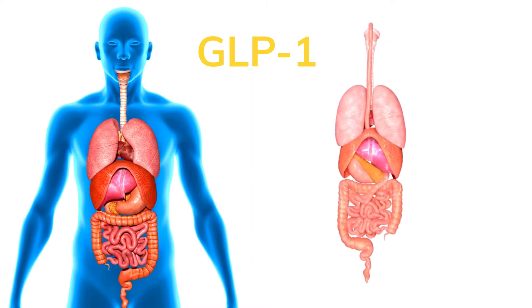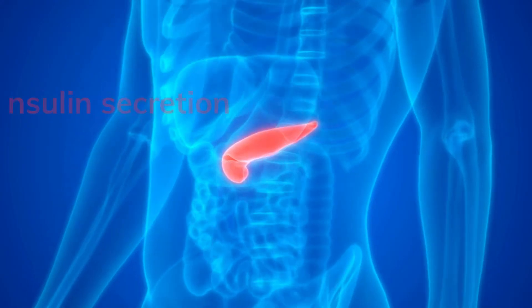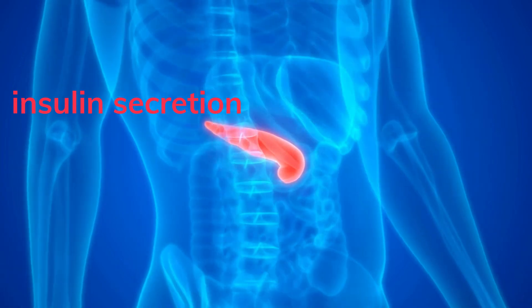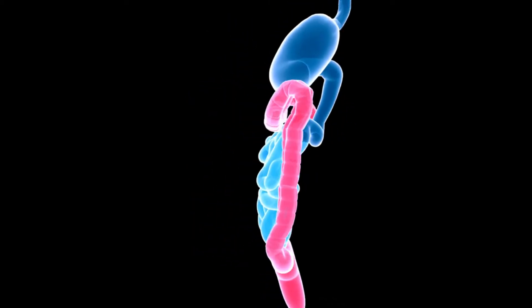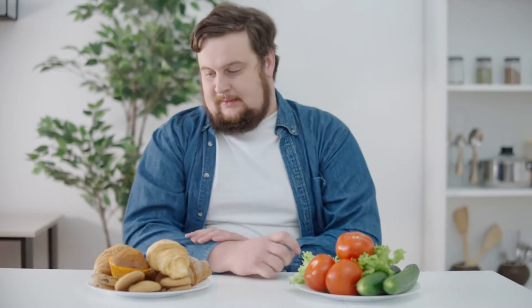GLP-1 is a hormone produced in the small and large intestine. It is released in response to food and stimulates insulin secretion, but only when glucose is in the bloodstream. GLP-1 also has other beneficial effects: it slows the absorption of carbohydrates, resulting in lower blood glucose levels after meals, and it also causes loss of appetite, resulting in lower food intake.